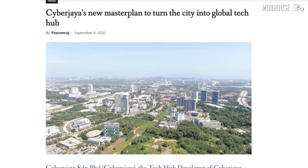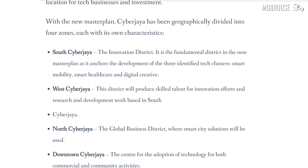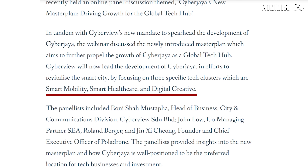Cyberjaya, Malaysia's smart city, is on its way to make history. Cyberview, who is in charge of developing the ecosystem in the city, is currently working on a master plan for our country's premier tech hub. This ecosystem will feature three key industries: smart mobility, smart healthcare, and digital creative. Recently, our government approved the usage of Cyberjaya's MyAV testing route, designed and built for the development of self-driving vehicle projects. But this isn't for public use — the route is for tech companies to test their self-driving cars.